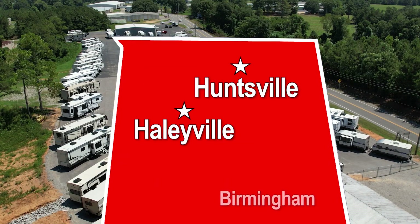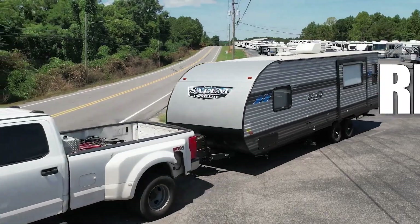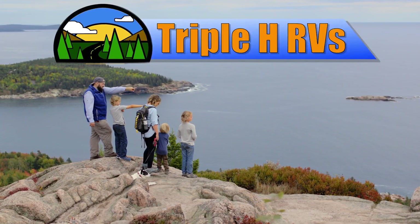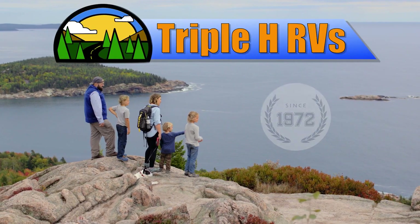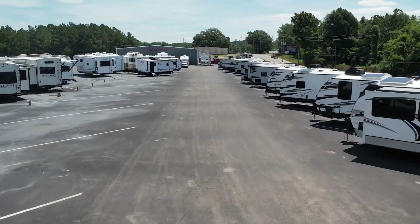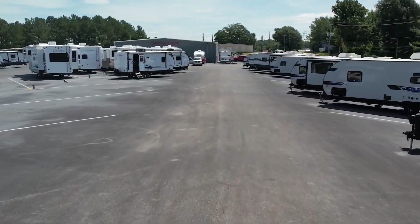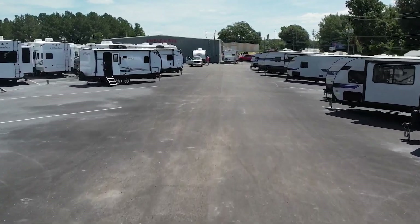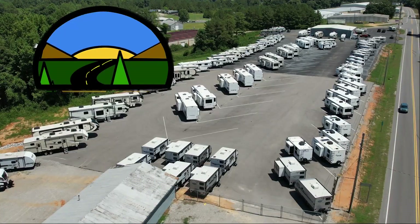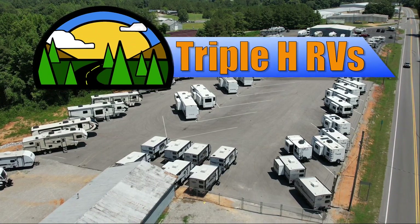Conveniently located between Birmingham, Nashville, and Memphis, we're dedicated to finding the right RV for you at the right price. Triple H RVs has been helping families experience the RV lifestyle since 1972. We're constantly adding new and used RVs to our inventory, so be sure to subscribe to our channel to see the newest RV floor plans. Discover how easily your family can afford the RV lifestyle today by visiting Triple H RVs.